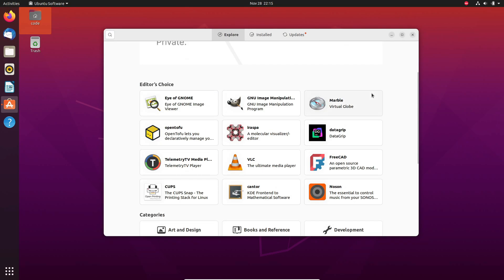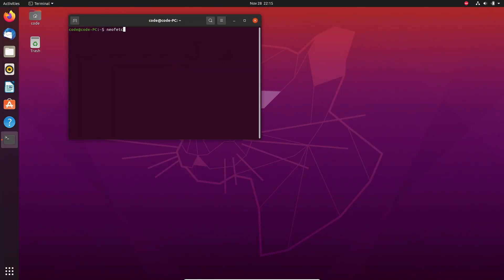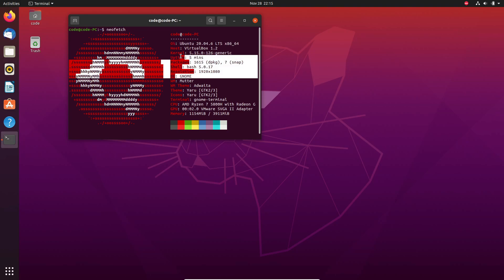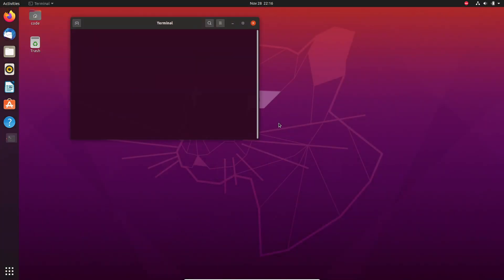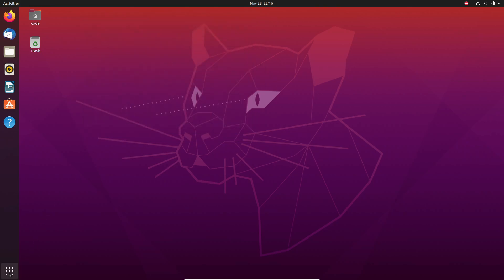Now, Canonical actually made a statement about this, and I think it really hits home. They said: 'Running Ubuntu 20.04 without ESM would mean you no longer receive security updates after April 2025. Unpatched CVEs could expose your systems to security breaches. For industries like healthcare or finance, meeting compliance standards means staying up to date. Upgrade to the latest Ubuntu LTS or get ESM coverage through Ubuntu Pro.' And there it is, straight from the source. This isn't just about convenience — it's about security and compliance. Whether you're an individual or a business, staying current is critical.